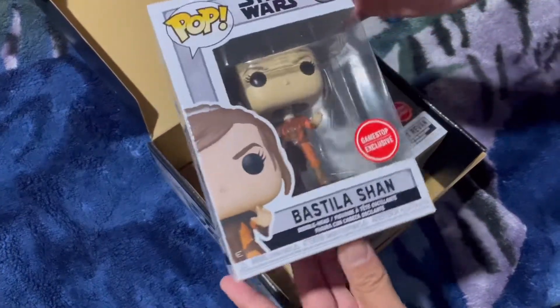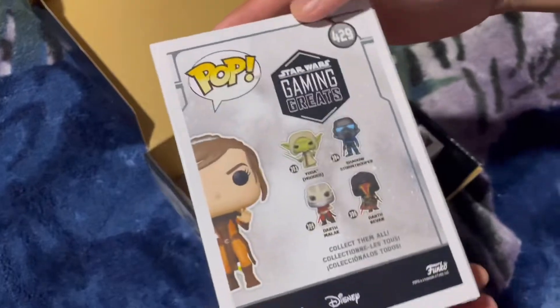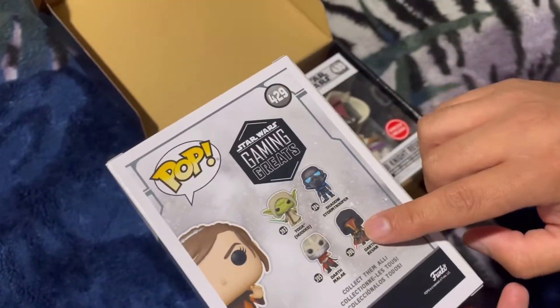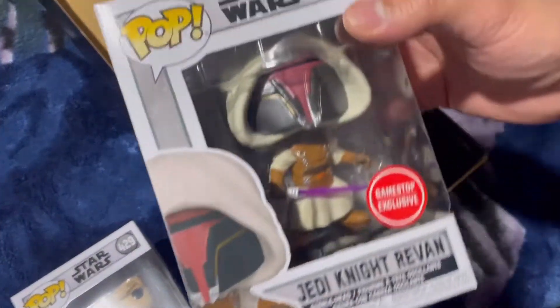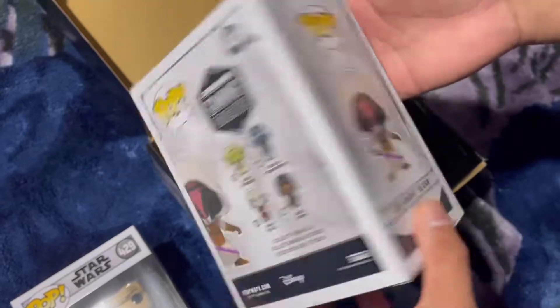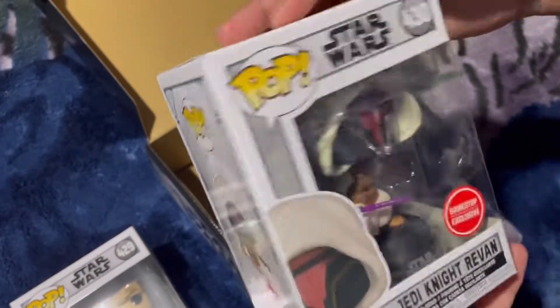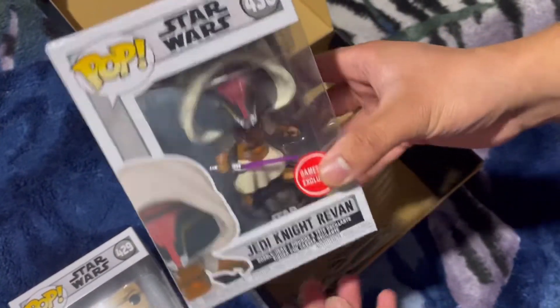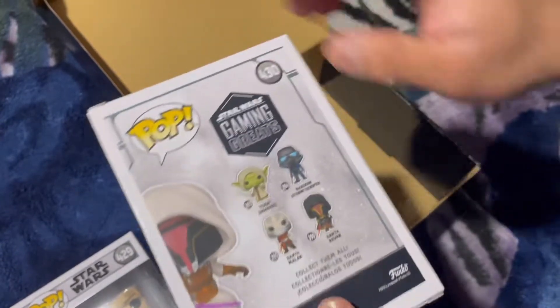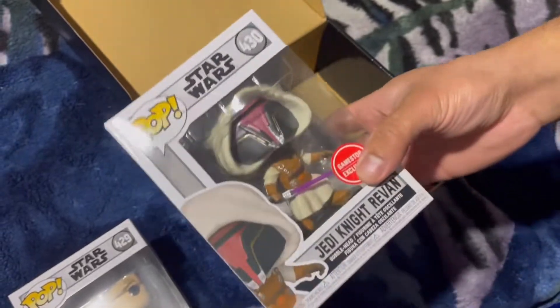So we have Bastila Shan — I don't even know who that is. Oh, we got Revan! I have Dark Malak already. We do got Revan — Jedi Knight Revan. He's from the Old Republic, he's good, then he turns evil, then he turns good again. This one's a bobblehead, because they don't have the full rights or something like that. The Shadow Stormtrooper — I already have him, that one's pretty cool. Yeah, Darth Malak and whoever that is.